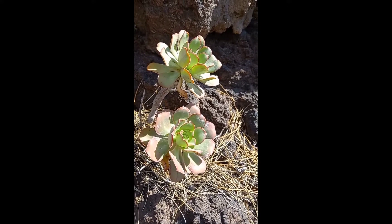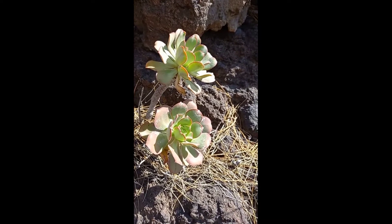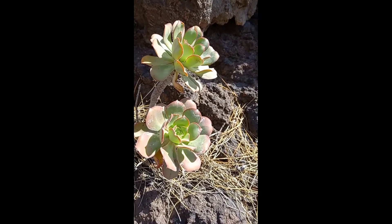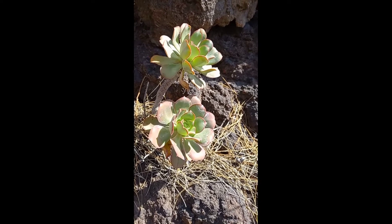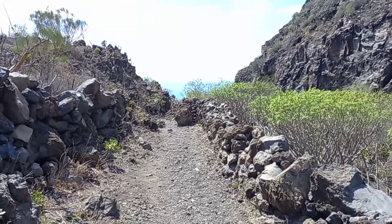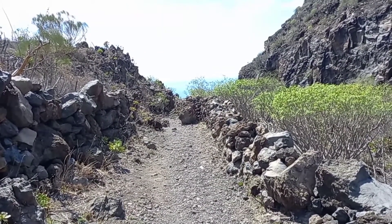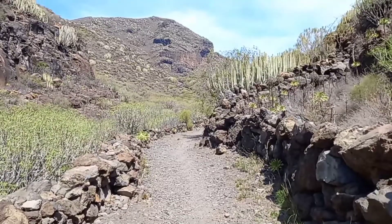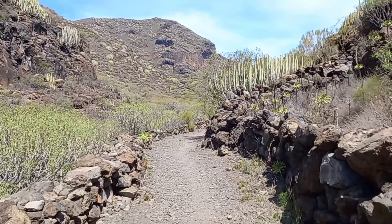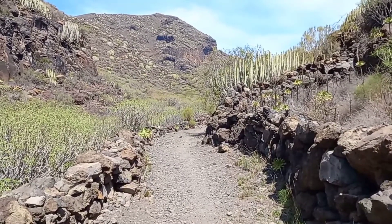Different types of cactus, different types of flowers I see. Maybe because it's around 200, 300 meters or even more altitude, so nature is a bit different. It's a bit colder, a few degrees, and then the plants are different. That's the path, the trail that you will follow. It's quite easy.